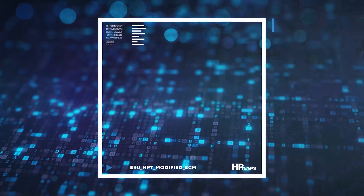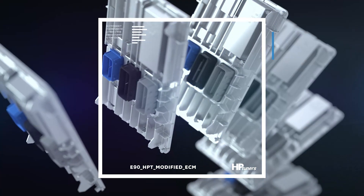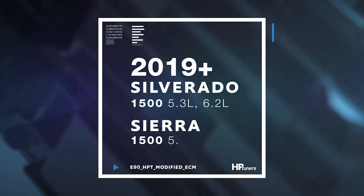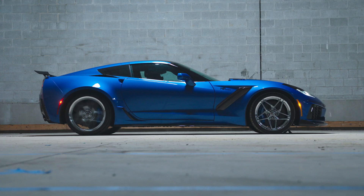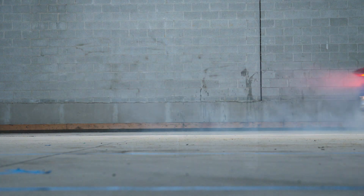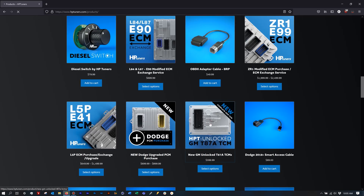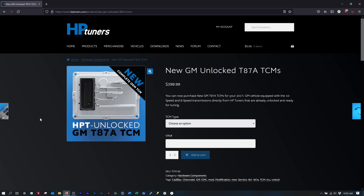Moving on, we have the E90 ECM, found in Chevy trucks with the L84 or L87 V8. That is available only as an exchange. The ZR1 — the C7, 2019-plus Corvette ZR1 — has an E99 ECM, and for that you can either do a purchase or an exchange. Lastly, we have the T87A TCM, transmission control module, which is only available as an upgrade.